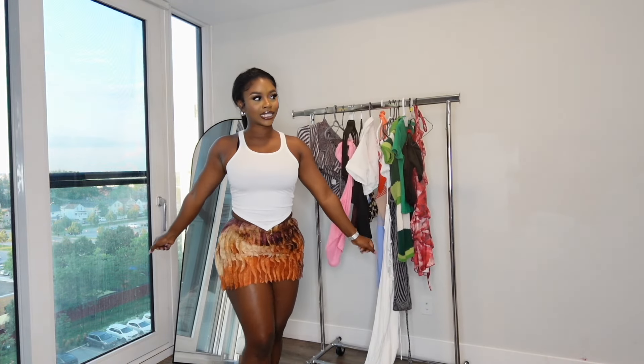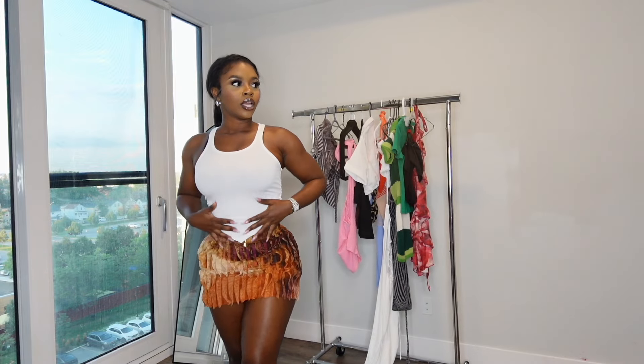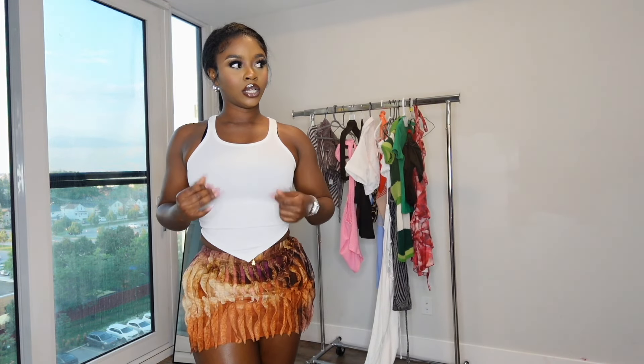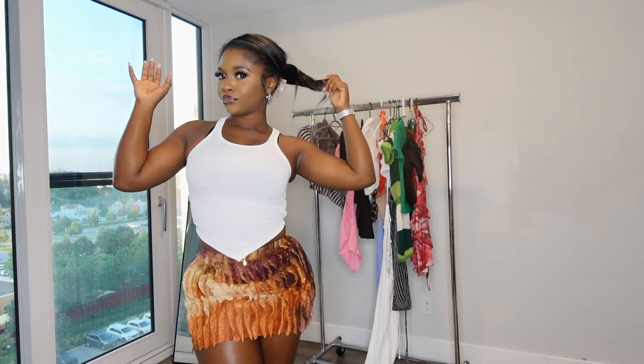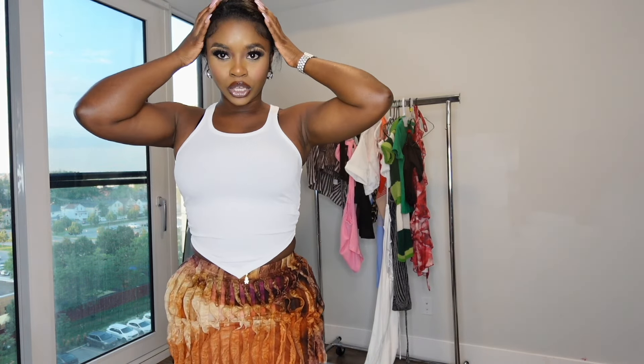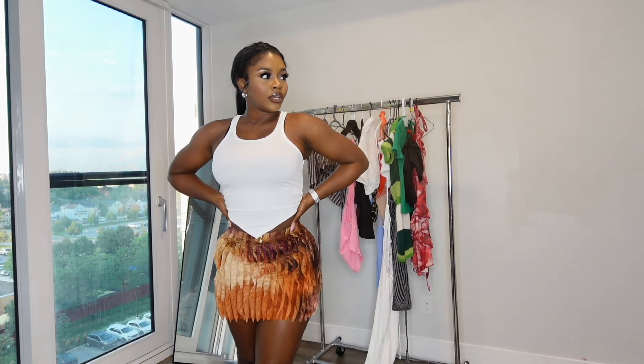I'm wearing this with some heels and gold anklets, with really cute earrings. If you want to see how I really style these things, be sure to follow me on Instagram because these just came in. Check out my Instagram to see how I style all of these outfits. I really like this one.